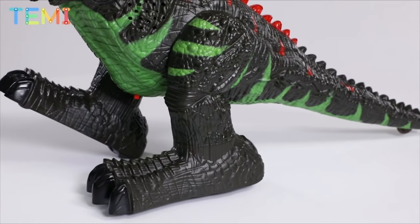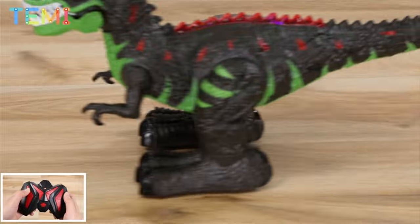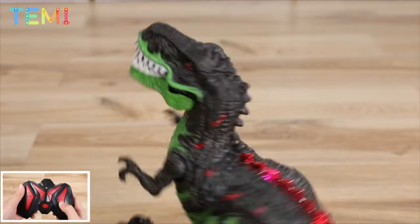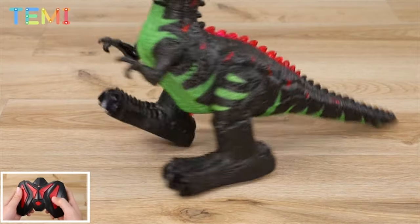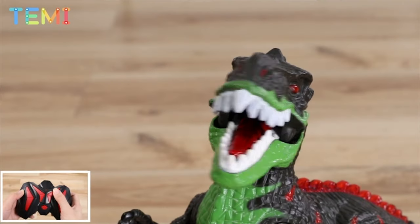The 2.4 GHz control handle has a range of more than 50 m without interference and is equipped with a powerful rechargeable battery for long-term power supply. The dinosaur will automatically perform specific actions with the push of a one-key demo button. The dinosaur can transform various types of sounds and turn on or off sounds by pressing the sound mode button.